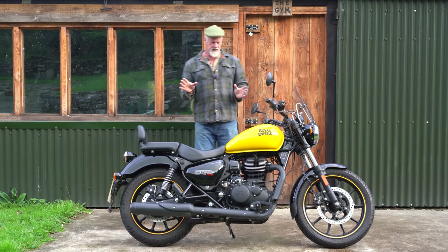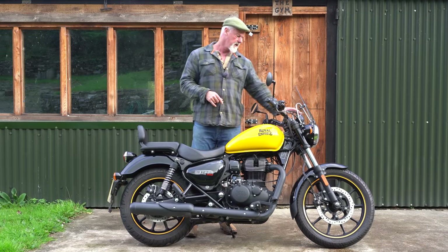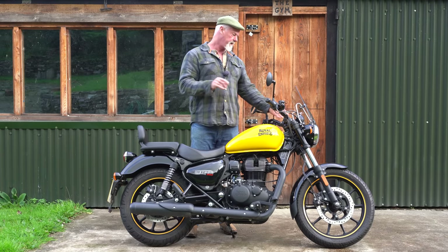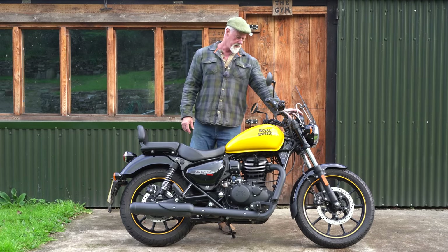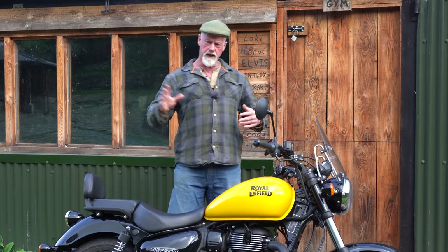It sort of lets itself down a little bit on the looks front in my mind. I'm not keen on the off-center analog dial — analog's good, but not the off-center placement. The blue writing in it, same as on the Super Meteor, looks wrong to me. That dial should be in the center.